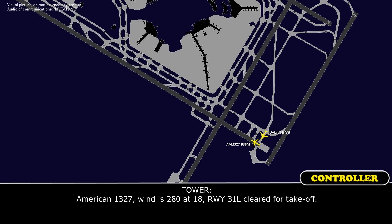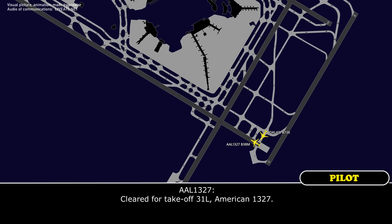American 1327, 1280 Sierra 18, Runway 31L, cleared for takeoff. Clear for takeoff, 31L, 1327.